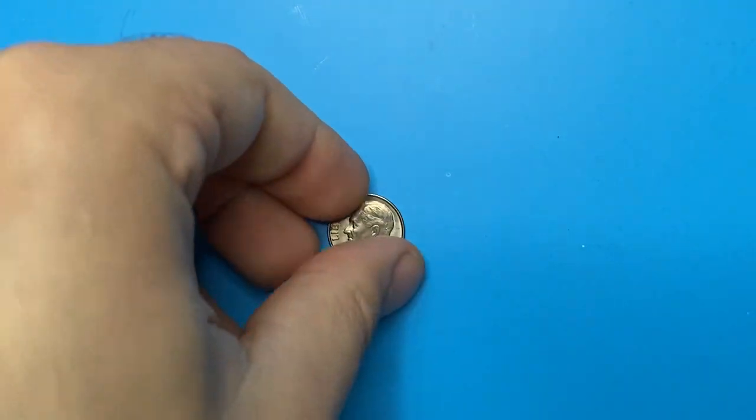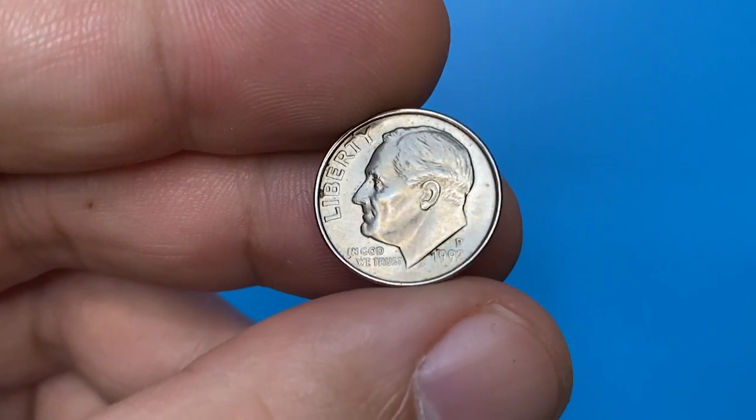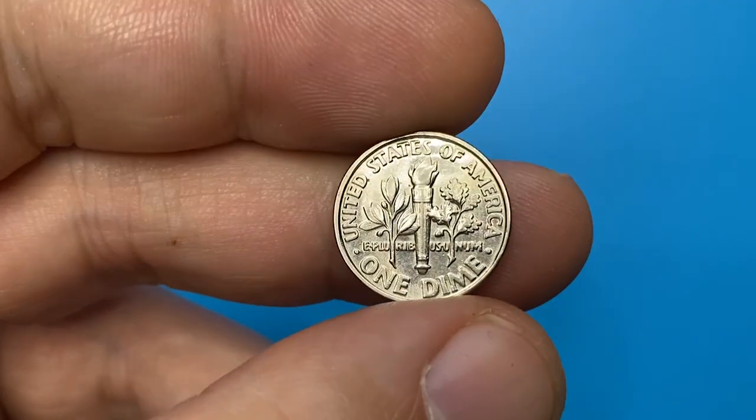Hello dear viewers, welcome back to another episode featuring valuable US coins presented by Coin US. Today's subject is the Roosevelt dime struck in 1992.